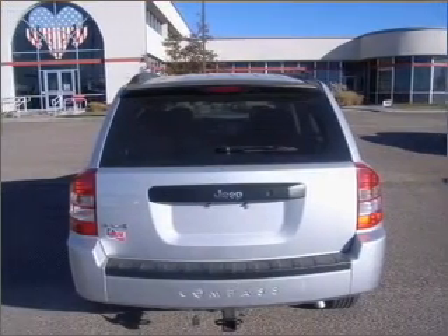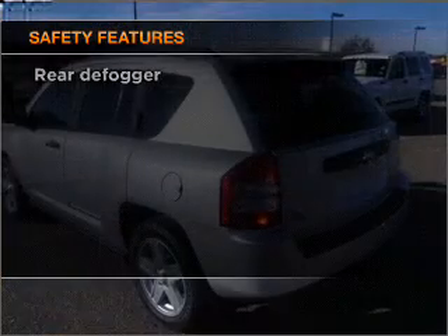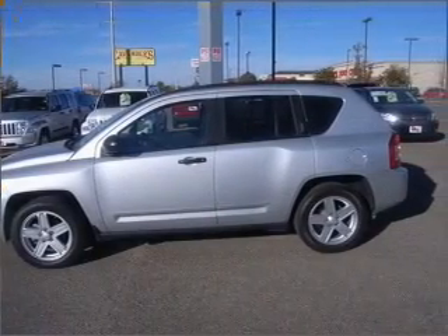Brake safely with the Anti-Lock Braking System. If safety is a high priority, rest assured knowing that these top safety components are included: passenger airbag, curtain head airbags, and stability control.